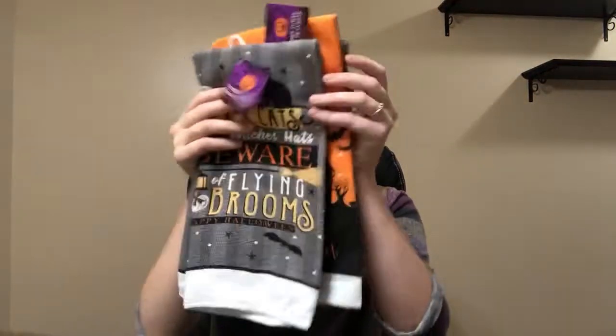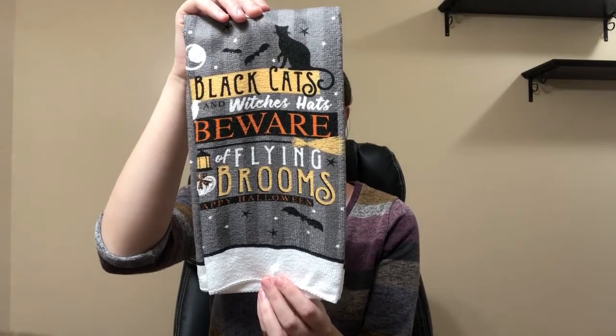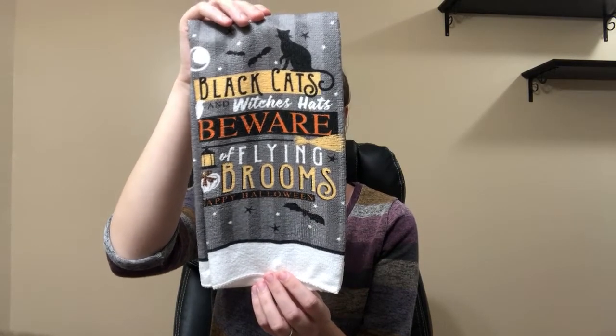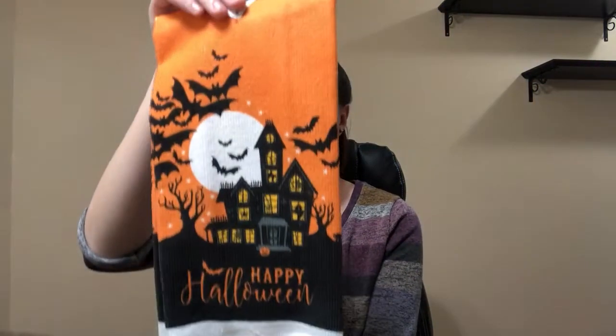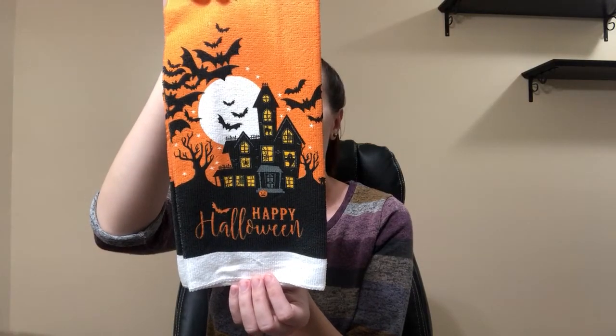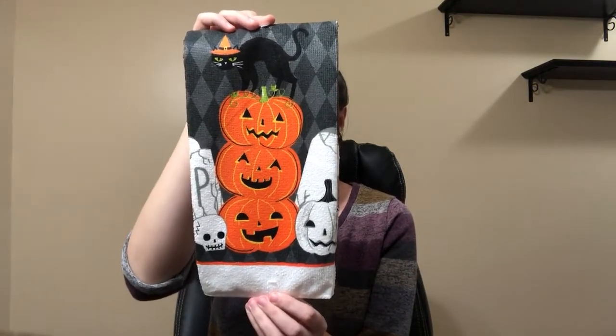I got some kitchen towels. These are so cute. This one's my favorite — it says 'Black cats and witch's hats, beware of blind rooms, Happy Halloween.' This is my second favorite; it's got a haunted house and it says 'Happy Halloween.' This one is so cute as well — it's got a black cat and some pumpkins.